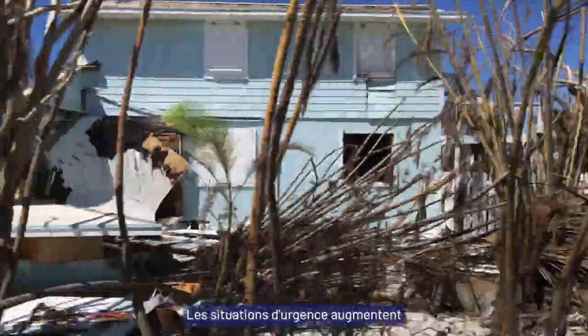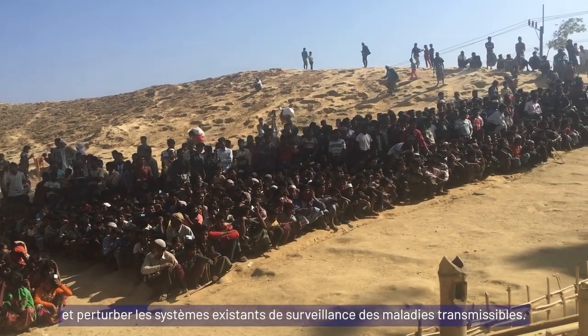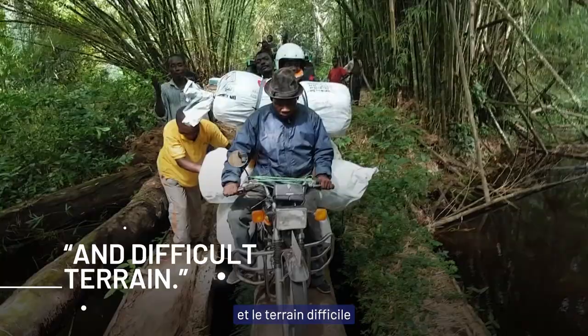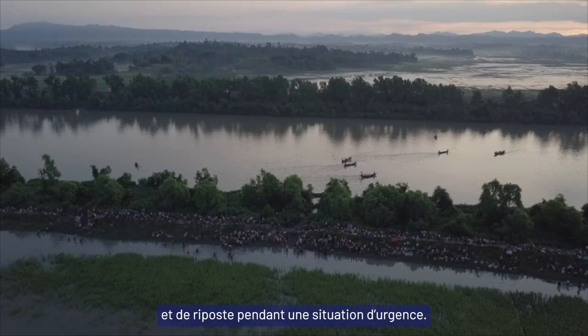Global emergencies can increase the risk and spread of communicable diseases and disrupt existing disease surveillance systems. Insecurity, damaged infrastructure and difficult terrain can make it even harder to establish surveillance and response activities during an emergency.